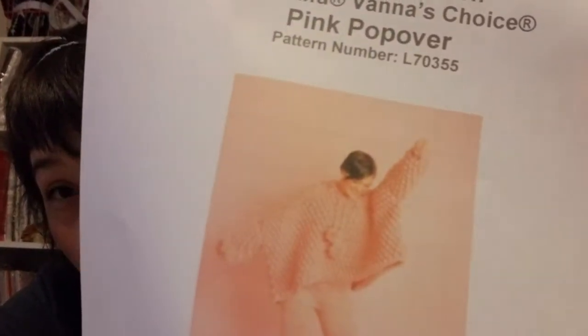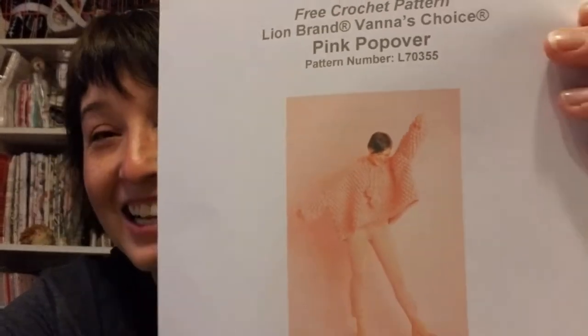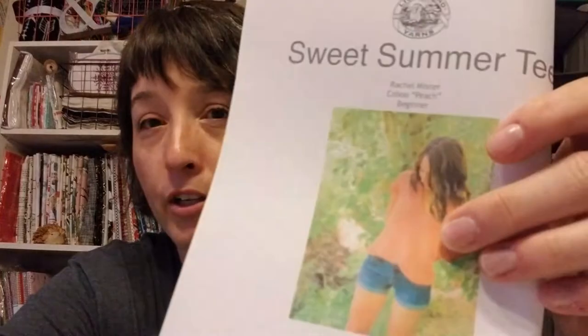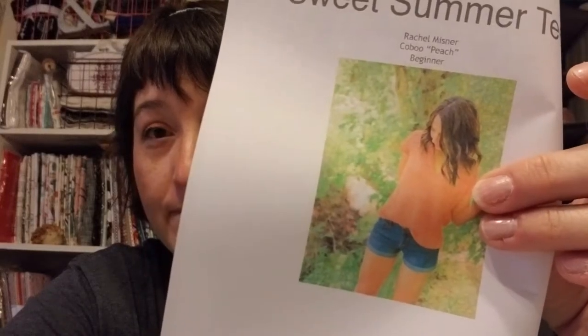This is a free Lion Brand pattern called the Pink Popover — look at all the texture and bubbles! It would be super thick but it just looks like a fun pullover. There's also a pattern by Rachel Meisner, also from Lion Brand — it's a crocheted t-shirt shape that I liked the shape of, and I'll probably direct you to her website since they have a kit for it too.